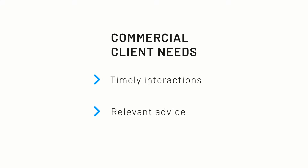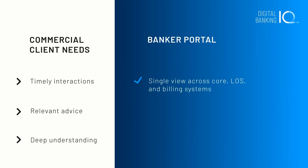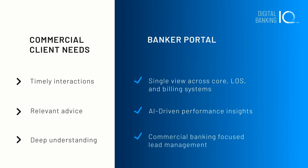The most valuable commercial banking relationships are built on timely interactions, relevant advice, and a deep understanding of each client's business. Bottom Line Technology's Digital Banking IQ Insights helps commercial banking teams deliver the timely, useful guidance that business clients demand. It provides instant access to a comprehensive single view of each client relationship, tailored actionable insights to help clients improve financial performance, and a collaborative platform for commercial banking teams to pursue growth opportunities.